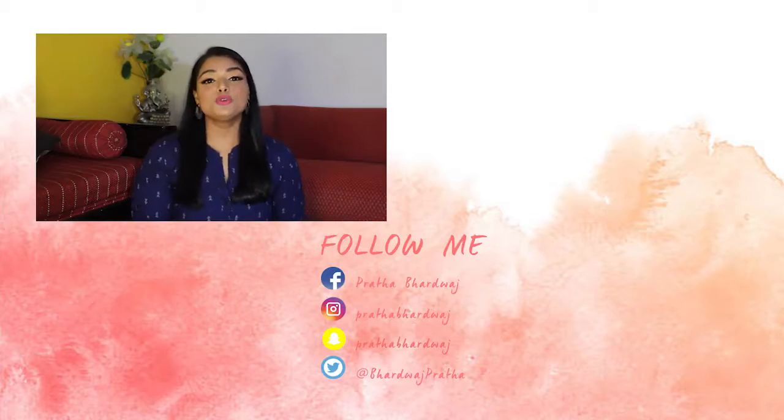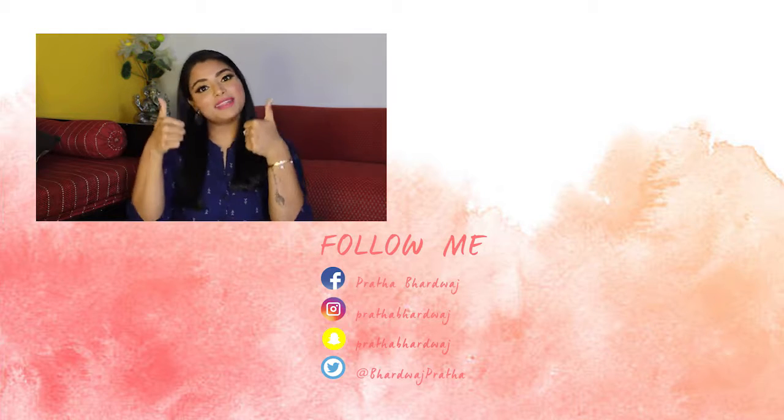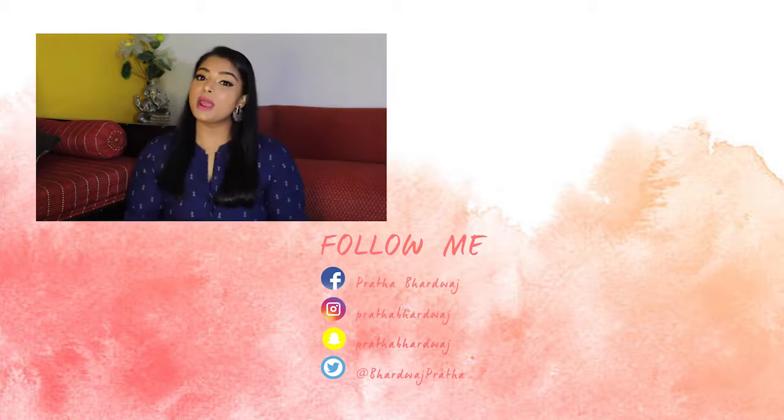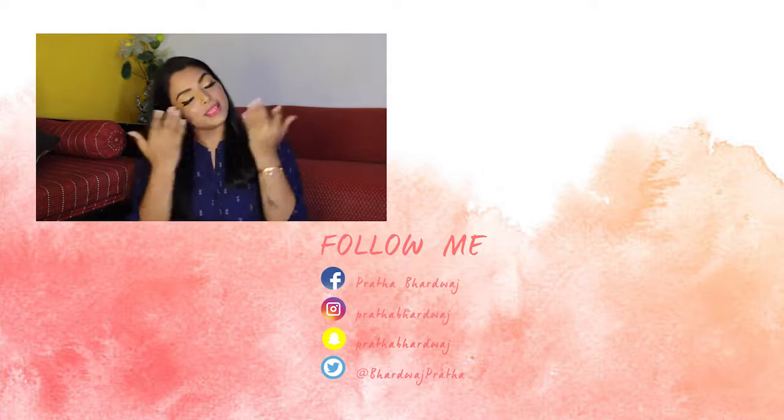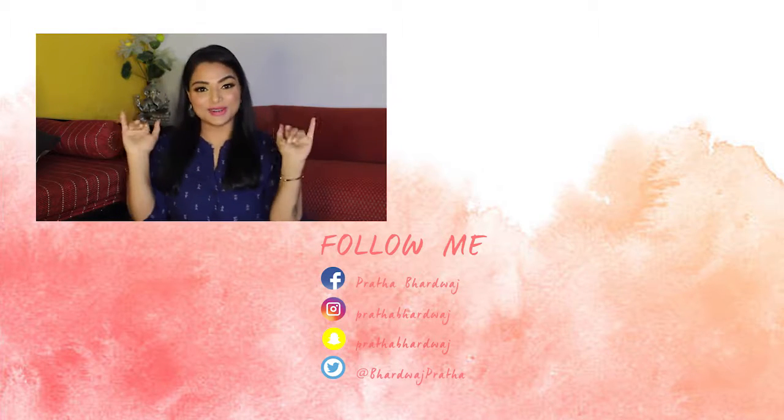If you like this video and find it helpful and you're still watching, don't forget to give this video a big fat thumbs up down below. Subscribe to my channel to enroll yourself for the upcoming giveaway. Till then, keep looking beautiful and have a great day, all. Bye bye.